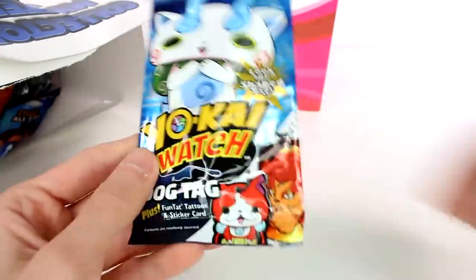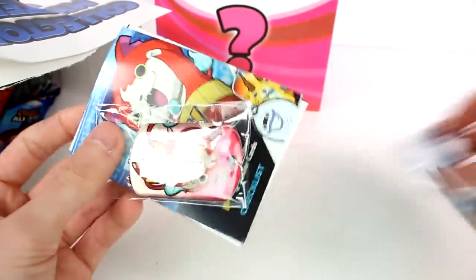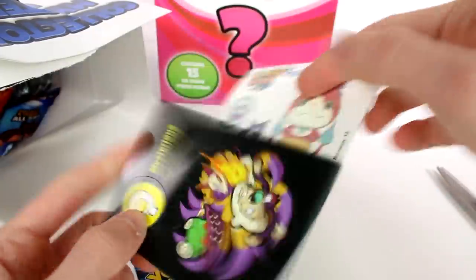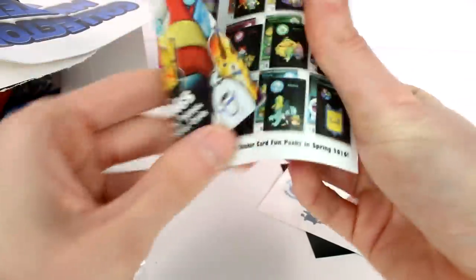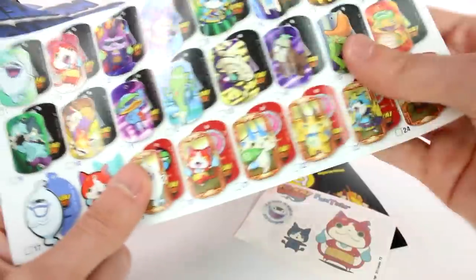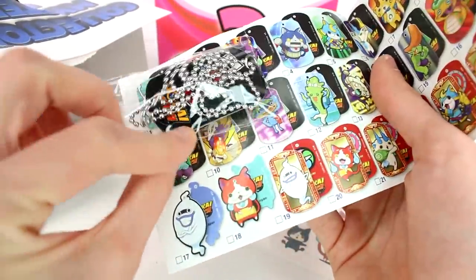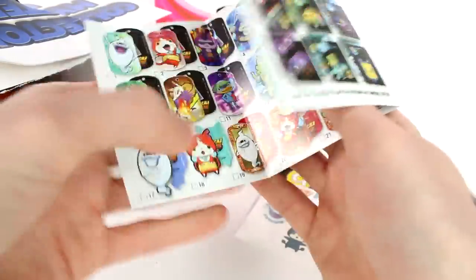The next one we have is a Yo-Kai Watch dog tag. Let's just crack that open and see what's inside. Oh, it's a shiny one! It looks like we got some bonuses — some stickers and tattoos. Here is the checklist. It looks like we got number two. That's awesome. It just says Yo-Kai Watch on the back. Look at all these cool ones you can collect.